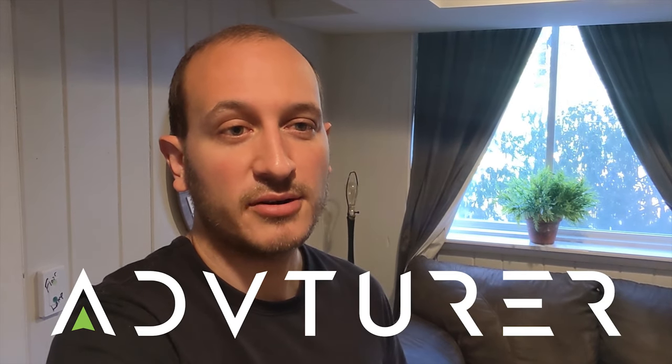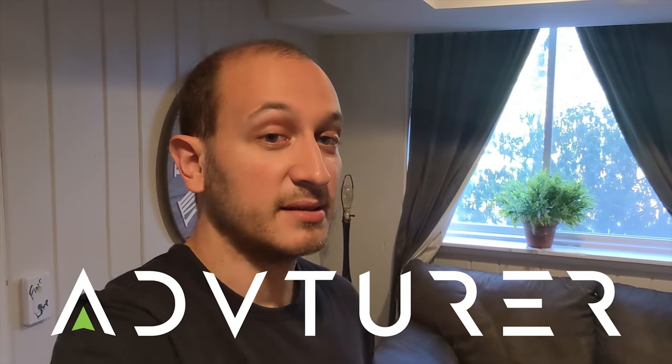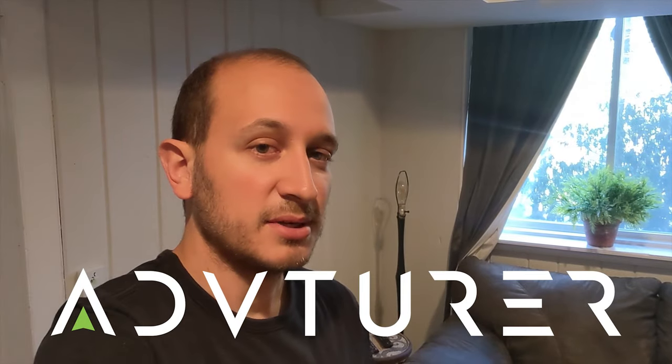Hey guys, welcome back. We are in beautiful Brevard, North Carolina today. It is a cold January day, and I'm here because I'm working on Adventure, a startup that I'll tell you about in a bit — it's kind of like Uber for mountain biking guides. There will be a video on that, but if you're interested, go to adventurer.com and sign up for the waiting list. Invite only for now, and there's also a link in the description.